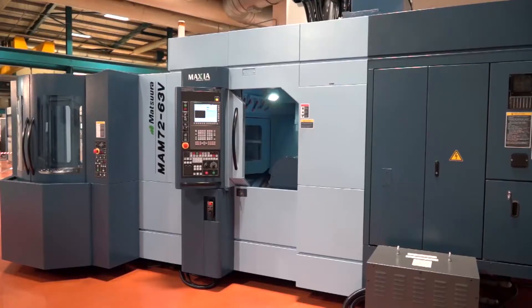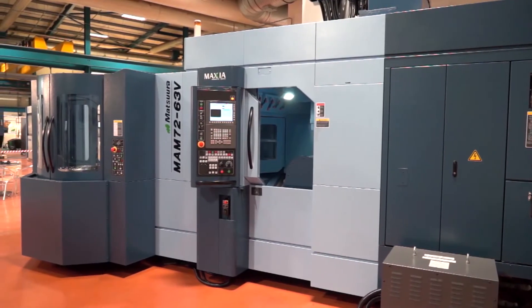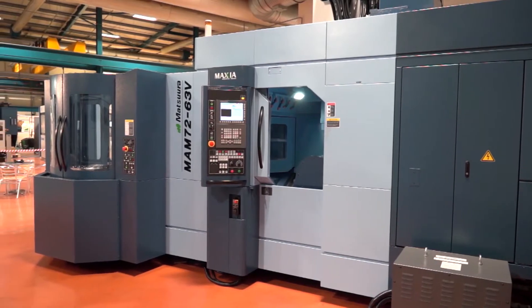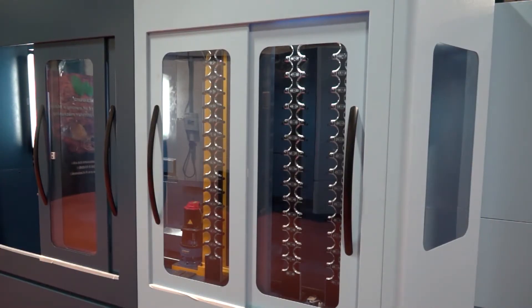What kind of surprises me is you've got such a sophisticated, large machine tool available from stock. Is that always the case here at Matsura with machines like this? Absolutely. If you come into our showroom, you'll always see a selection of multi-pallet — either pallet pool, pallet tower or robotized solutions — available off the shop floor.